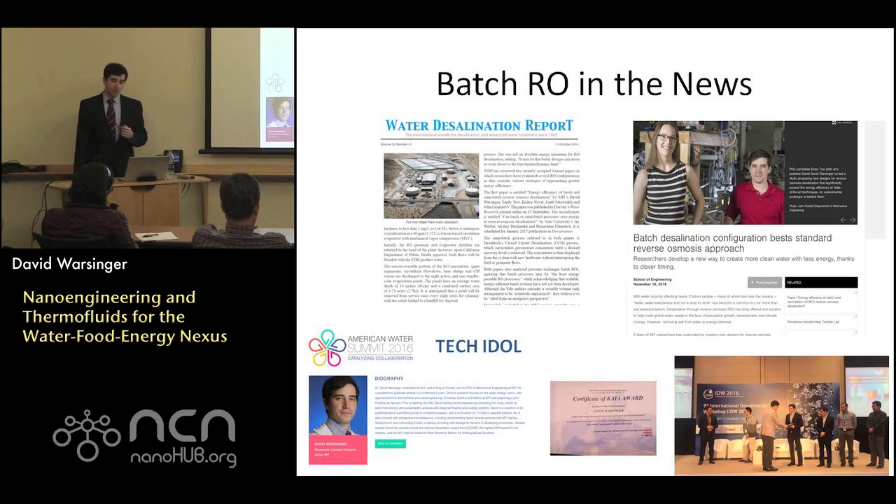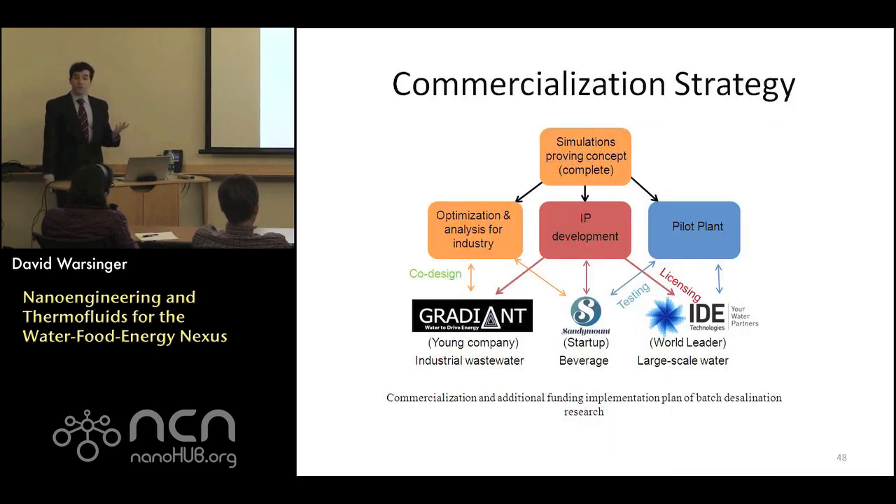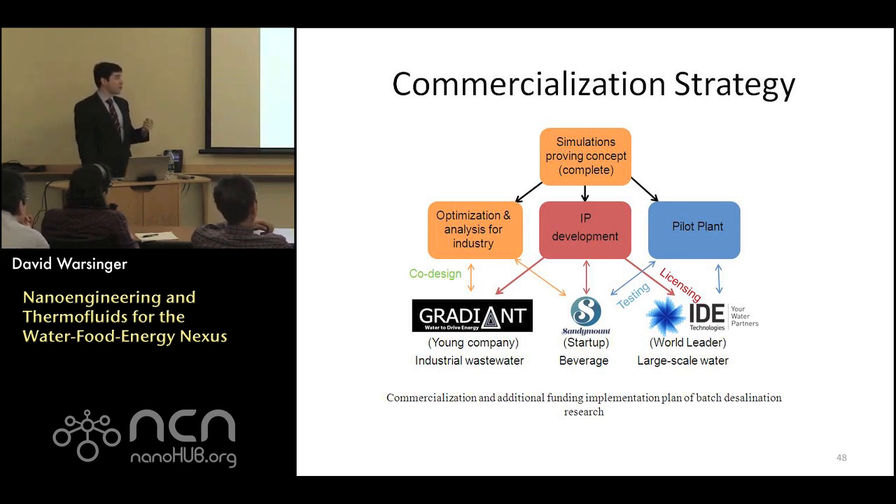This work has received nice news coverage and invitations to compete in tech competition events, along with some awards. I'm currently working to commercialize it with several companies, including Gradient — an industrial wastewater startup that emerged from my PI's lab at MIT about six years ago, now about a 40-person company. We have a startup new out of our lab working to commercialize one design for this technology. We also have interest from world leading companies including IDE, the world leader in desalination, who wants to help with a pilot. I've just filed the international version of this patent.